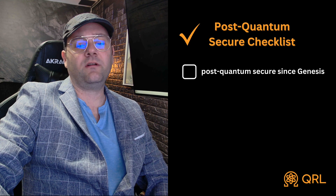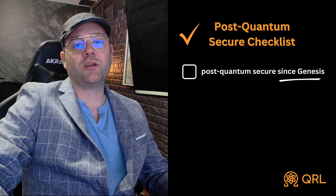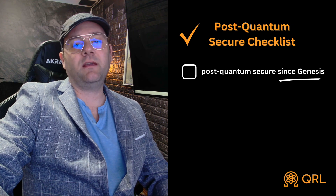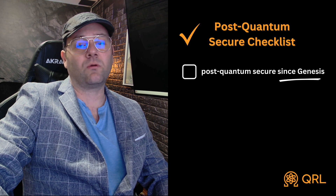Number one: is the blockchain quantum secure from Genesis? You need to be quantum secure since Genesis because things like the public key that get written to the blockchain — because of blockchain's immutability — end up in the mempool. As in Bitcoin's case, the public key gets scattered everywhere. Public keys are a form of asymmetric encryption which is susceptible to a sufficiently powerful quantum computer running Shor's algorithm.